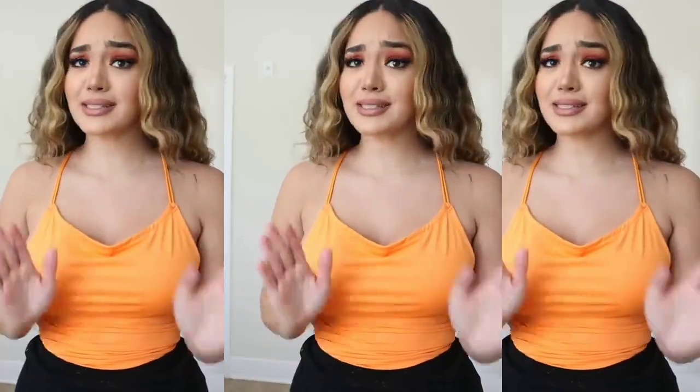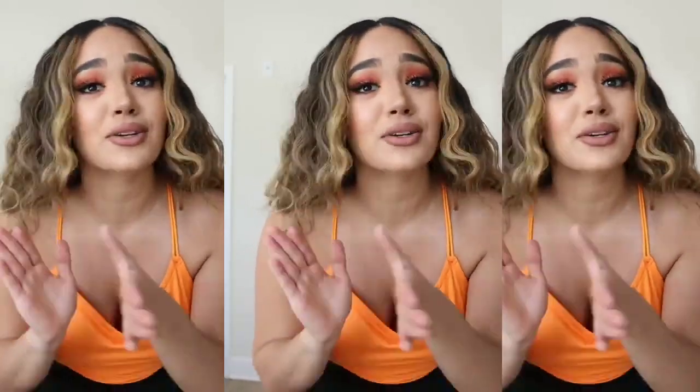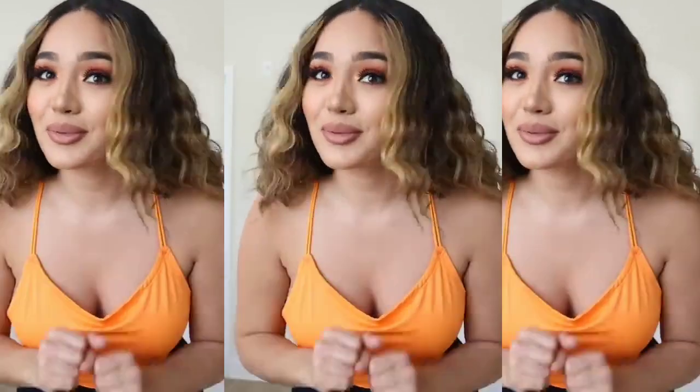Super comfortable. And if I did not yet mention, everything on the SHEIN website is so affordable, you guys. If you're looking for some cute, affordable clothes, go check them out. I promise you, you won't be disappointed.